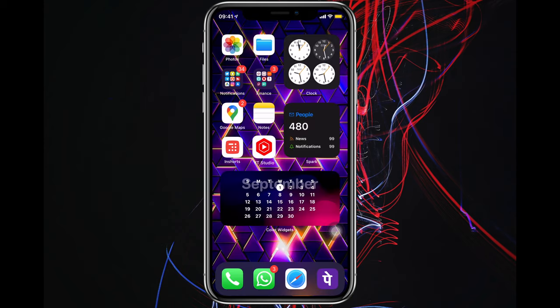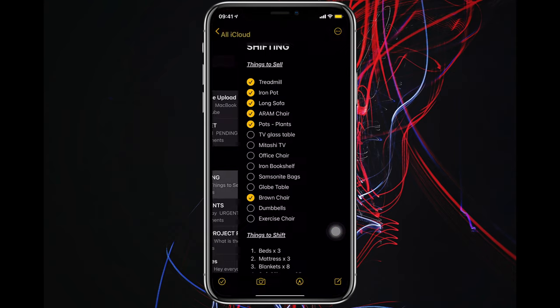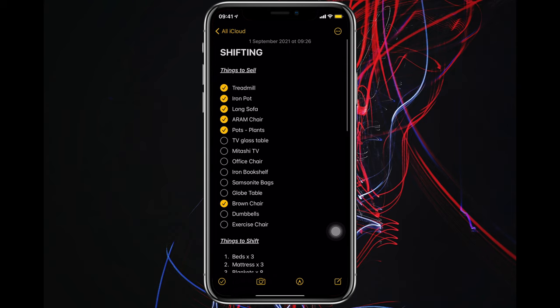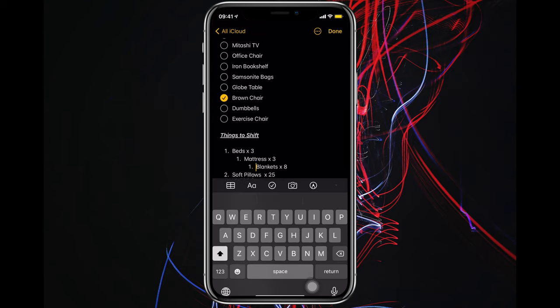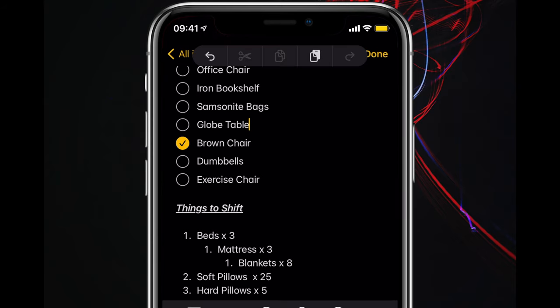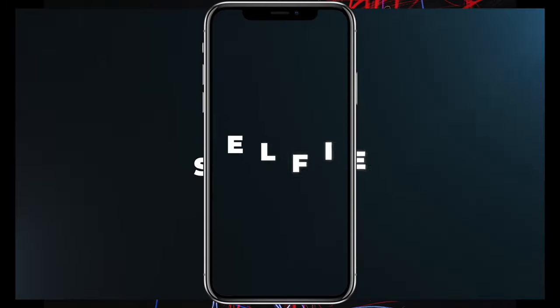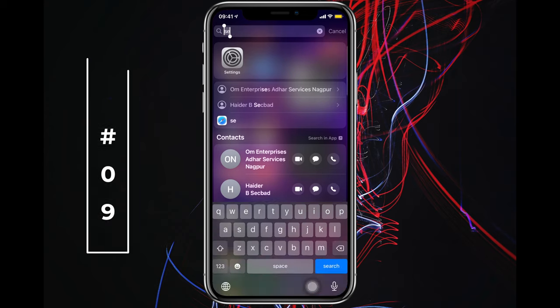Number eight: two life hacks for the Notes app. When you make a numbered list and want to create a sub-list, simply swipe right for indentation to make it a sub-paragraph or sub-list, and swipe left to bring it back. Also, if you double-tap with three fingers, a menu appears letting you cut, copy, paste, redo, and undo — all from right there.